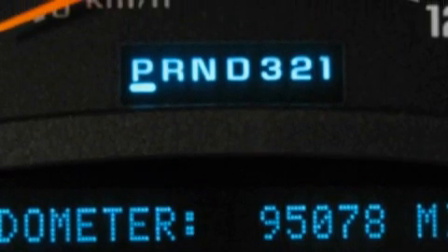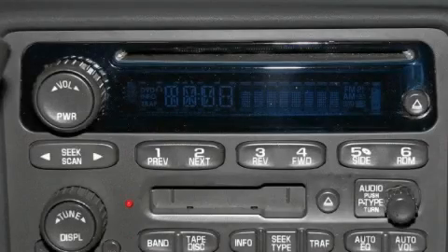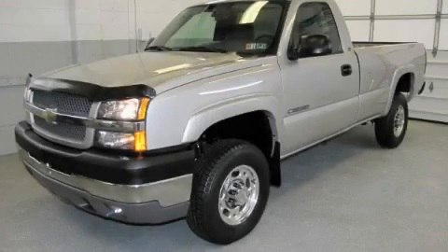The dependable eight-cylinder engine, mated to a proven transmission, is solid and dependable. Call now to find out how you can own this breathtaking truck.